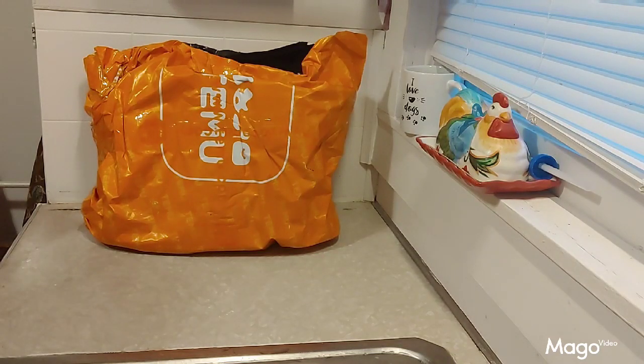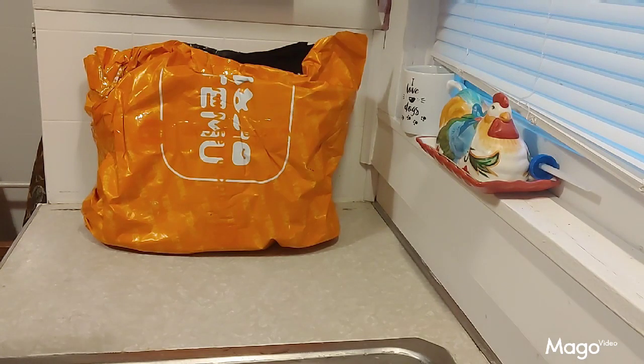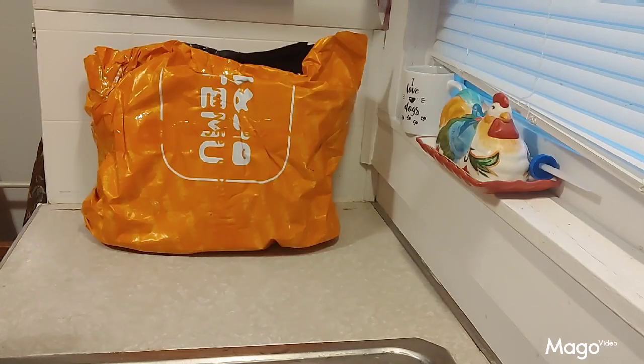The most expensive thing I bought cost $0.98, and the least expensive thing — which I bought two of — was six pennies. So let me show you the things that I got.